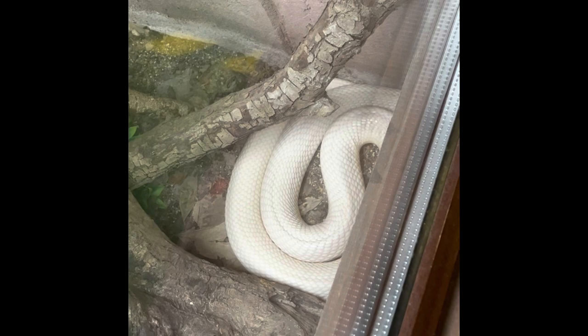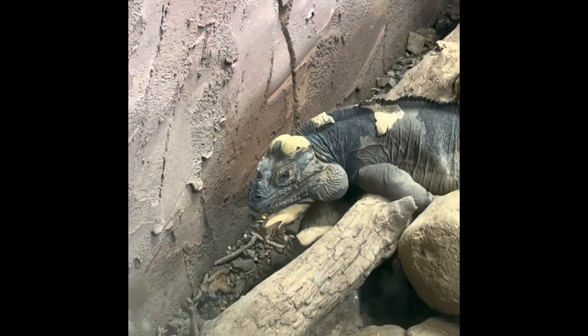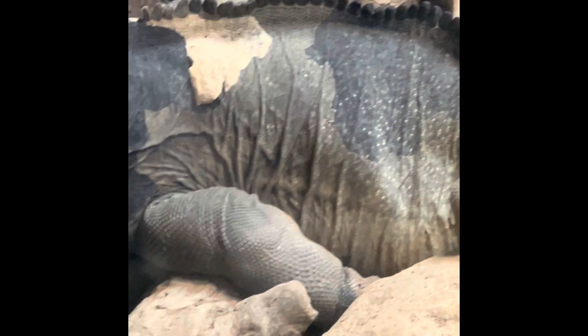The rhino iguana is a type of iguana native to some of the Caribbean islands. They get their name because they have a horn, or sometimes multiple horns, on the end of their nose. They can get 4.5 feet long. Unfortunately, they are an endangered species. This is because of introducing invasive species and out-competing them for food, or deforestation. They are omnivores but mostly eat plants.